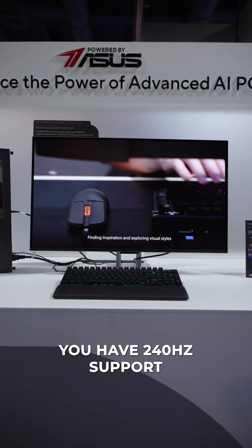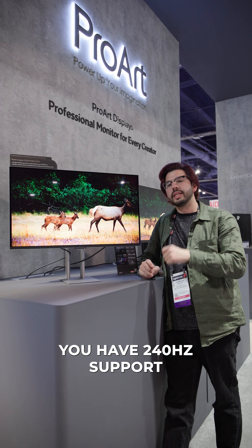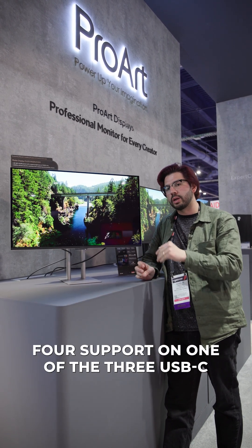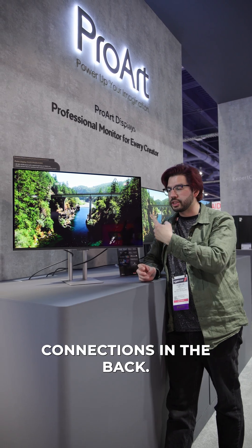This is a professional display through and through. You have 240Hz support, 10-bit accuracy — and it is true 10-bit, not dithered. You also have Thunderbolt 4 support on one of the three USB-C connections in the back.